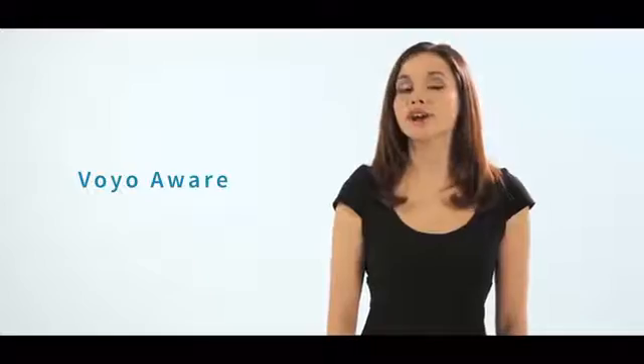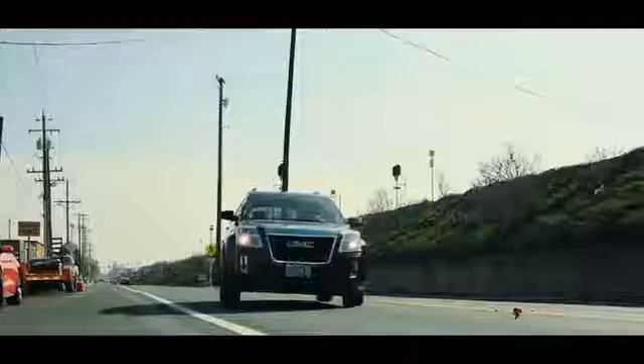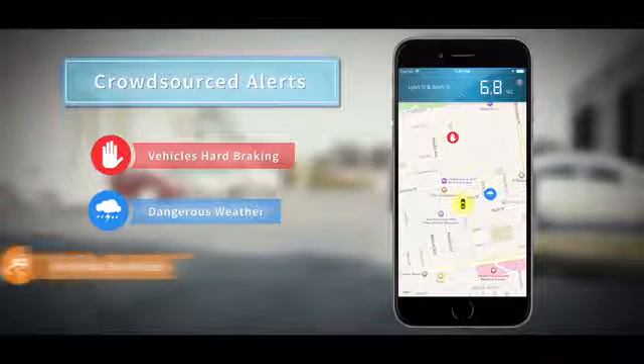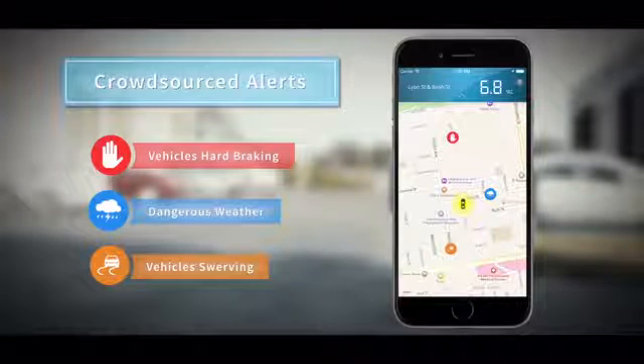Voyo is developing the next generation of mapping systems called Voyo Aware. It automatically detects hazardous driving conditions and places an icon on the map for other drivers to see. Alerts include anti-lock brakes, hazardous weather, and cars swerving.